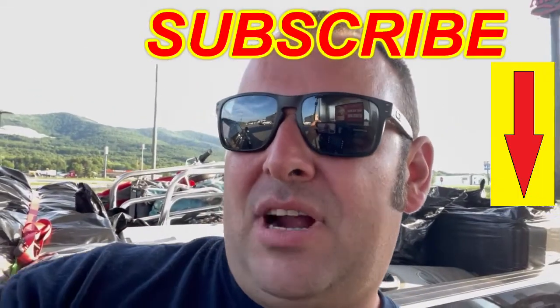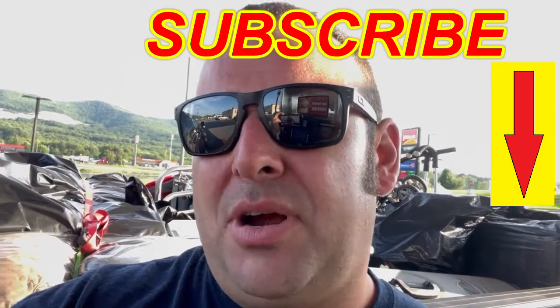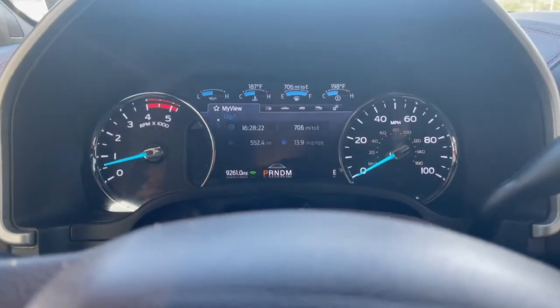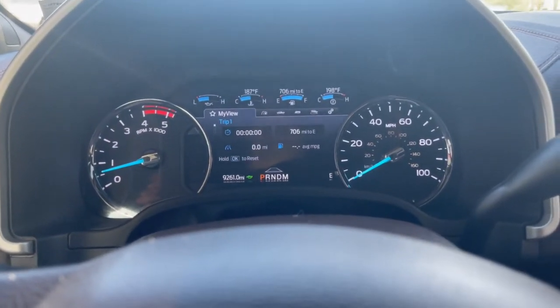If you guys like this video, make sure you hit the subscribe button. And if you've got any questions, drop them down in the comments and we'll do our best to help you out. We're going to go ahead and reset our trip meter and then we'll see how we make out.